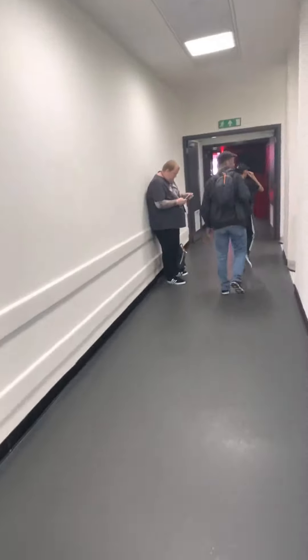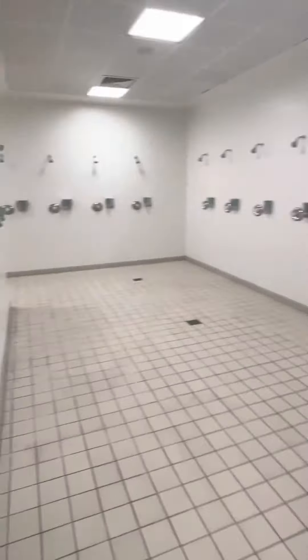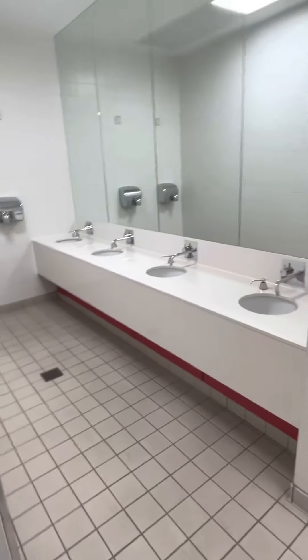Yeah, that's the away changing rooms guys. That's the showers. That's the away toilets and sinks.